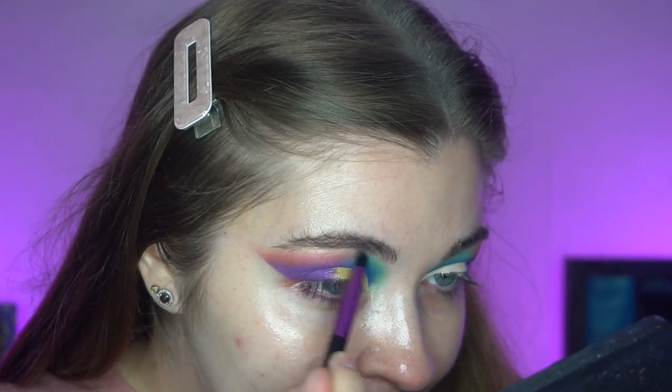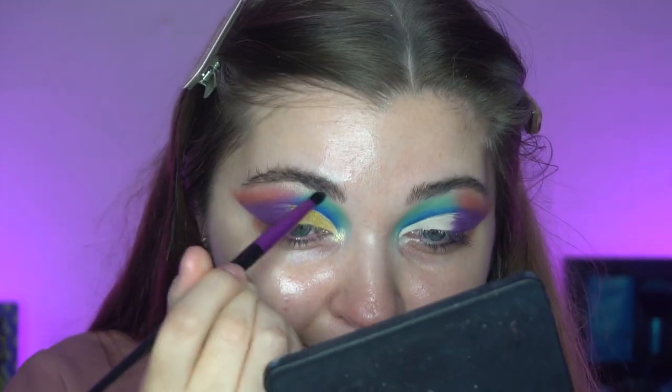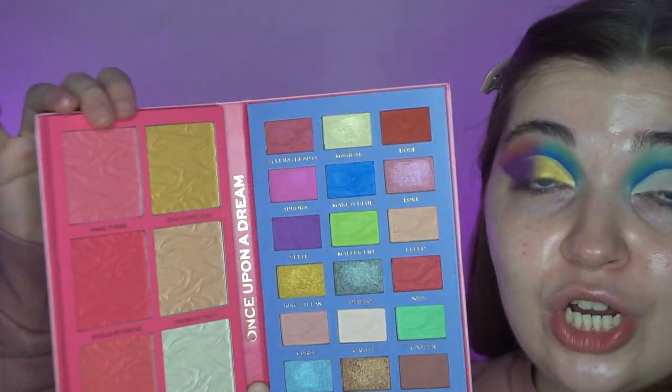For the inner corner I'm taking the shade Magical, which is like an icy gold/white gold shade, and popping that on the inner corner and just a smidge on the brow bone. I really like this — it's a weird color combo but I'm still living for it. Next I'll do my base off camera, and when I come back we'll be trying out the blushes, highlighters, and glosses.